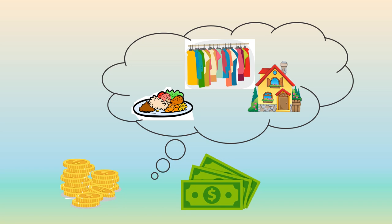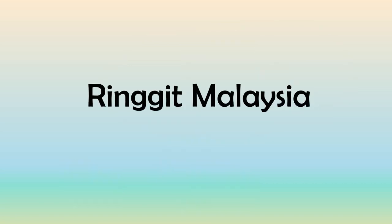Let's learn the name of the coins and banknotes we use in Malaysia. Ringgit Malaysia is the currency of Malaysia, and the currency symbol is RM. All the coins and notes are issued by Bank Negara Malaysia.